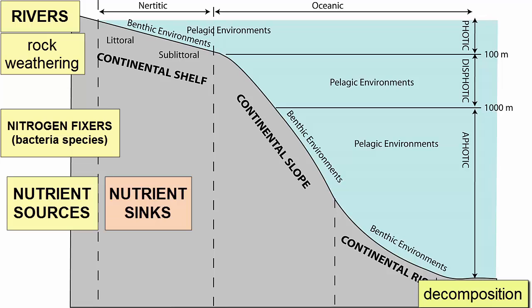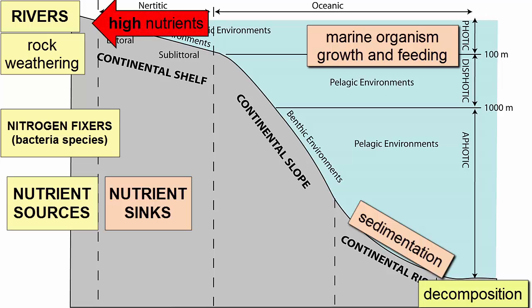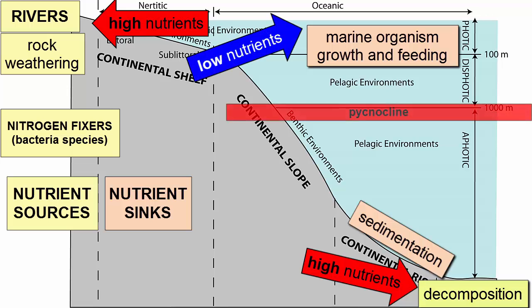Nutrient sinks from the ocean include nodule and sediment deposition on the bottom of the seafloor and marine organism growth and feeding. Because of these sources and sinks, we would expect nutrients to be high near rivers and agriculturally rich or highly populated coastlines. We would also expect high nutrients on the bottom of the seafloor where most decomposition happens. We would expect nutrients to be low in the surface waters where there is a well-developed pycnocline, because they would be used up by autotrophic growth and then transported and trapped on the seafloor when these organisms die and sink.